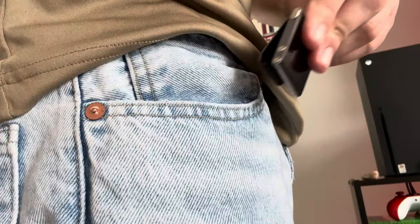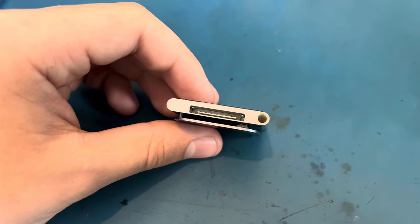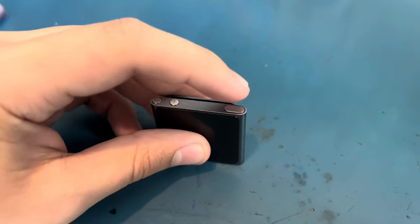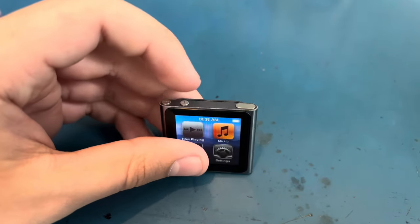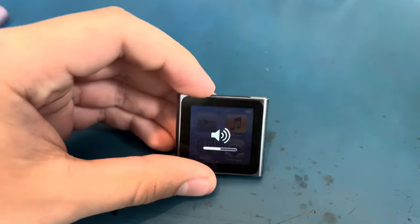It has a clip and you can put it on your shirt or on your pocket or something. And it does use the 30-pin to charge and it takes headphones, so there's no Bluetooth. It's a pretty simple device. On the top you have the power button and then the volume down and volume up buttons.